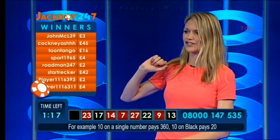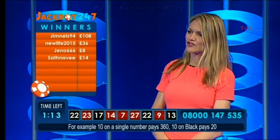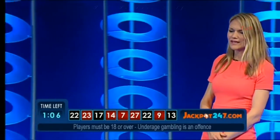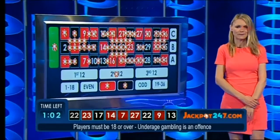22 confirmed. Well done to John Mack who's won £3, New Life who's won £36, Geno winning £8, and Salve Navi who's won £14 as well. Congratulations. So you're waiting for those blacks, and 22 comes out twice within half an hour — maybe it's your favourite number.